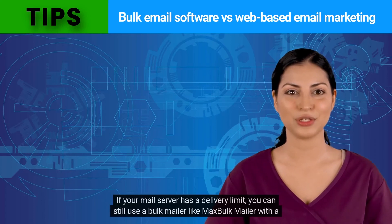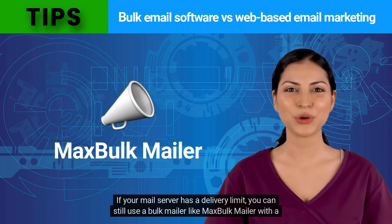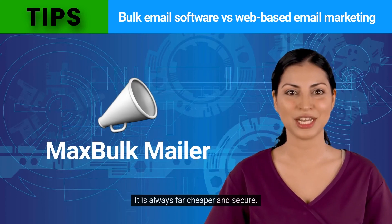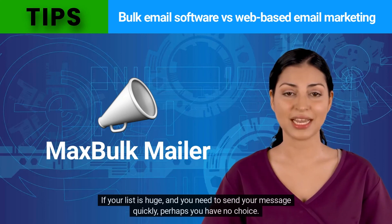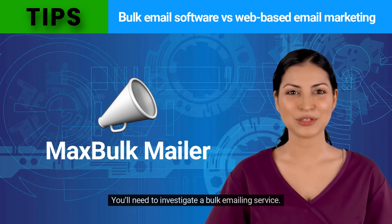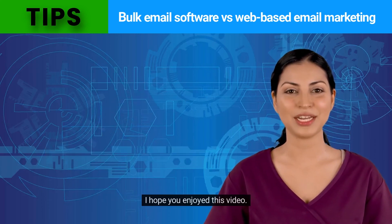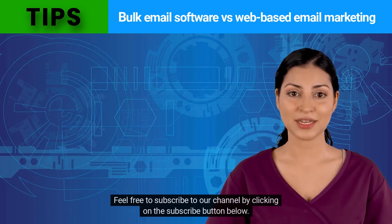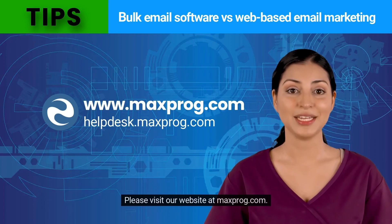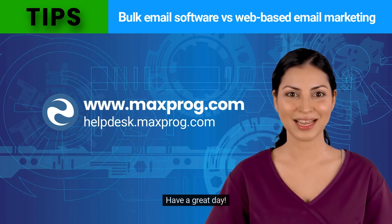In conclusion, our recommendation for small to medium lists is just to do it yourself. If your mail server has a delivery limit, you can still use a bulk mailer like Max Bulk Mailer with a bulk email server — it is always far cheaper and more secure. If your list is huge and you need to send your message quickly, you may need to investigate a bulk emailing service. Please visit our website at maxbrog.com. See you in the next video!